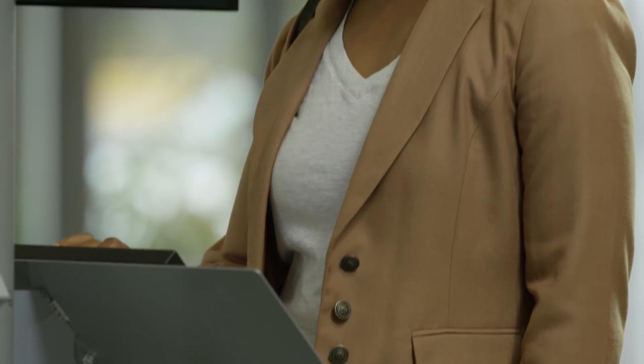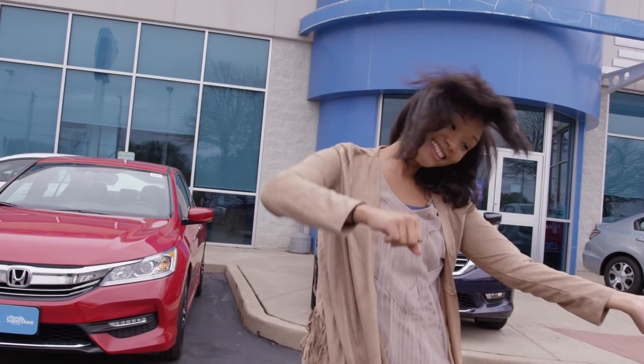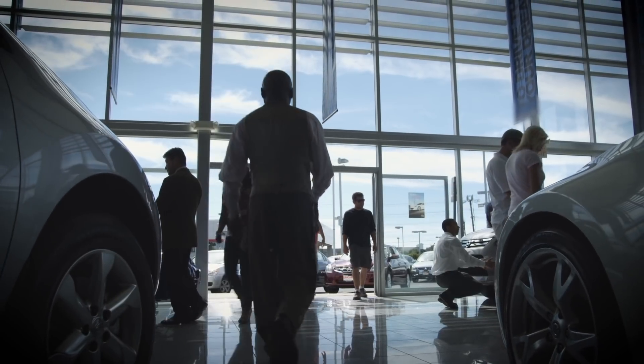At the Honda Superstore of Joliet, we always find more ways to make car shopping easy and stress-free. Buy or lease, we're here to help guide you every step of the way until you're driving your favorite car or truck.